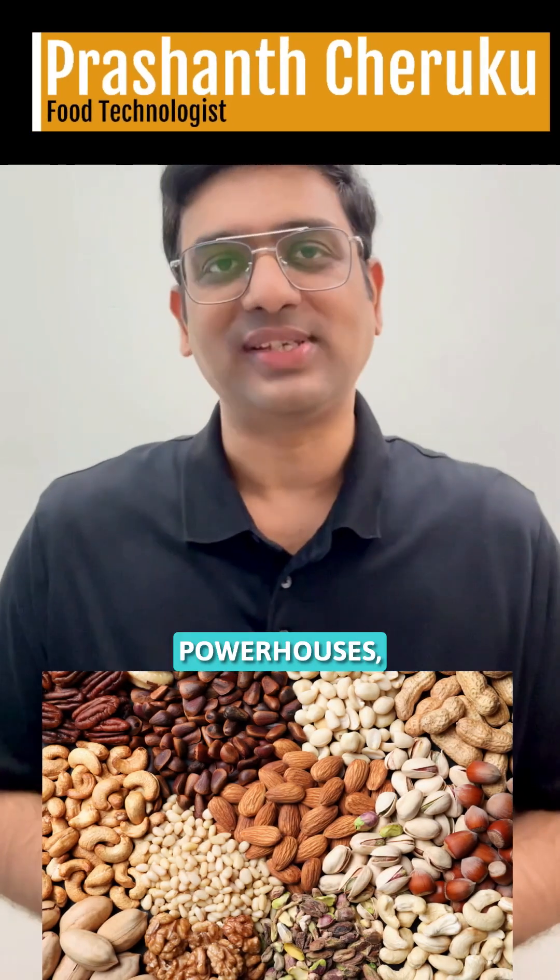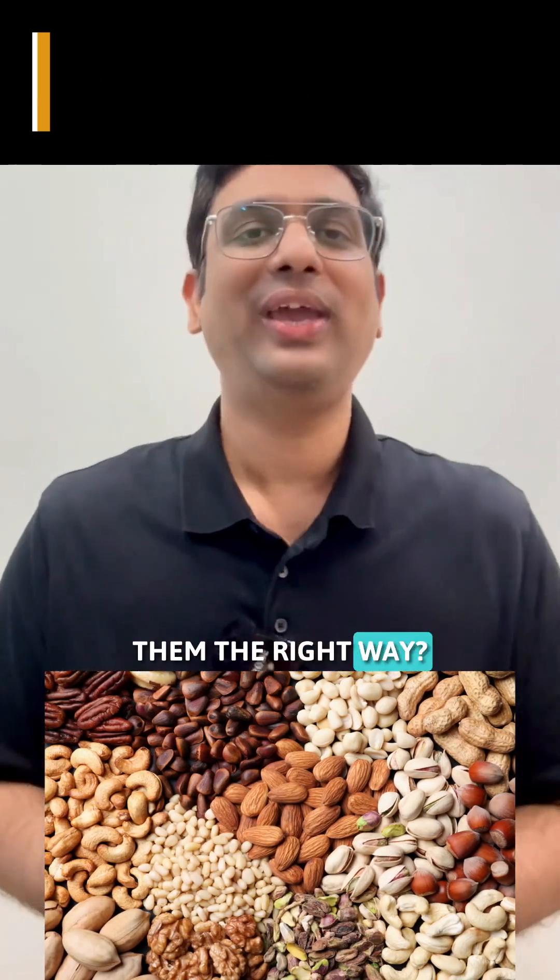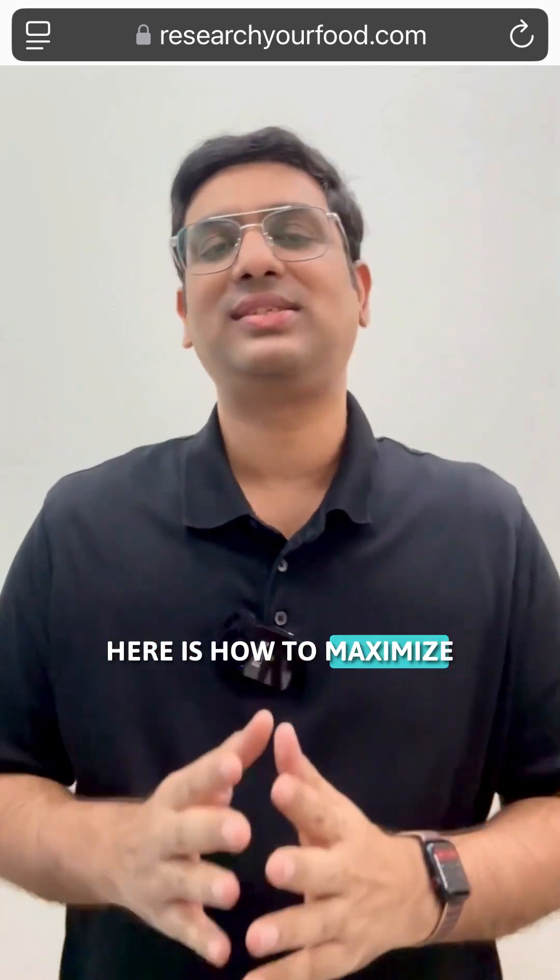Nuts are nutritional powerhouses, but are you eating them the right way? Here is how to maximize their benefits.